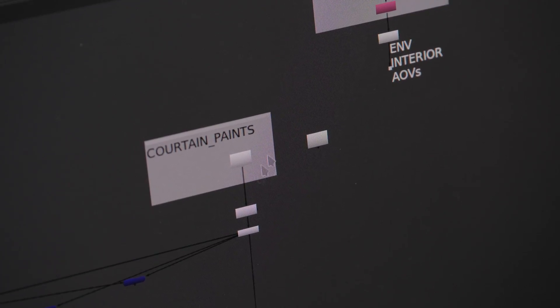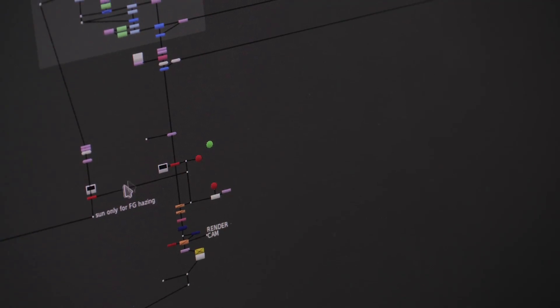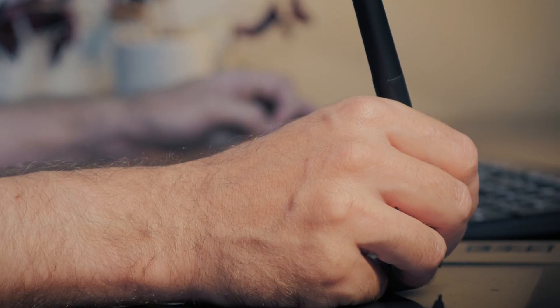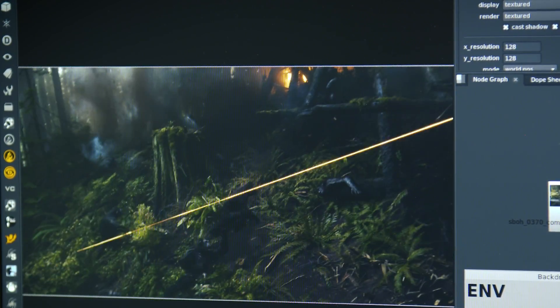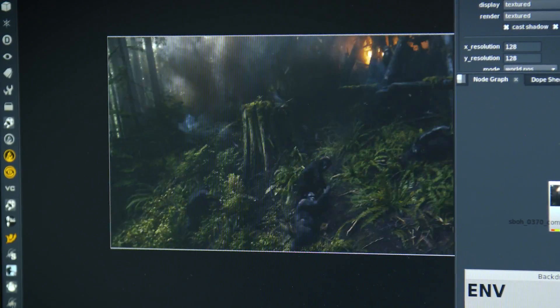We've built a template system within Nuke. We're largely separating the assembly of a shot — the technical side of putting all the layers together — from the creative side of tweaking those layers. We found we can easily automate the assembly, freeing up the compositor to spend all his creative energy on making it look good.